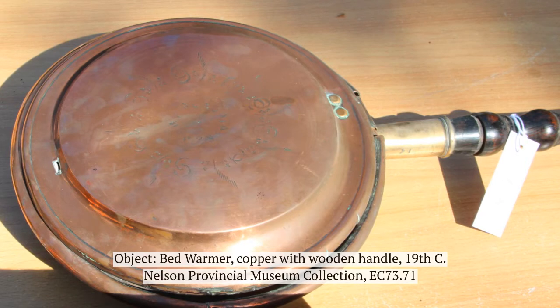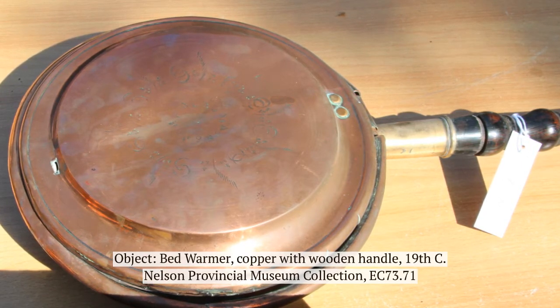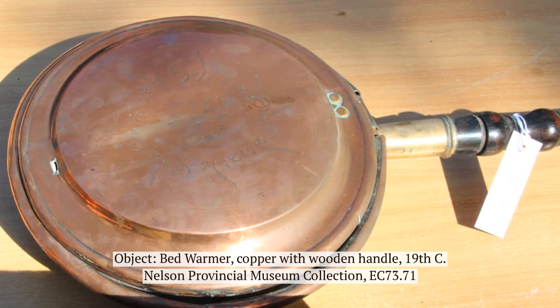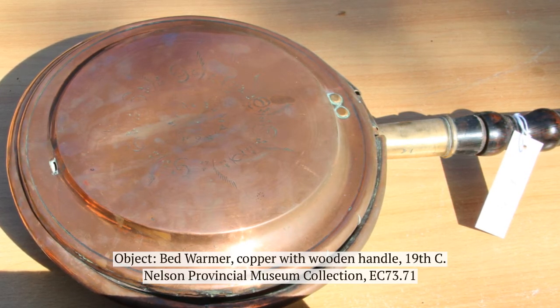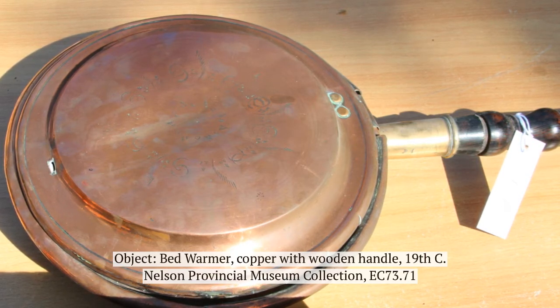This 19th century bed warmer is made with two copper pans that are attached to a long handle. The long handle was necessary because the pan would be filled with hot coals or embers, which needed to be carried away from the body and anything combustible, like clothing.